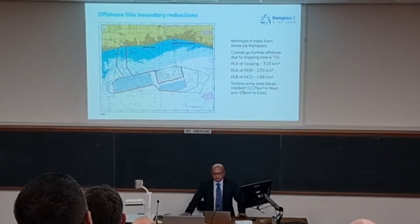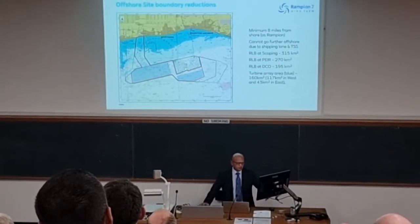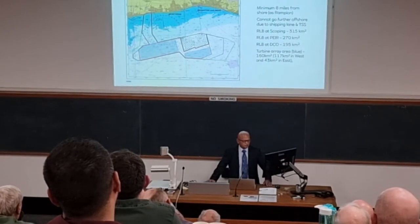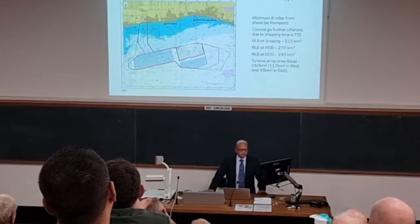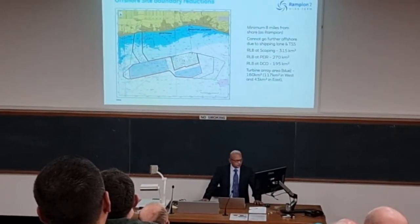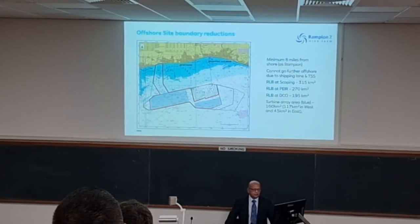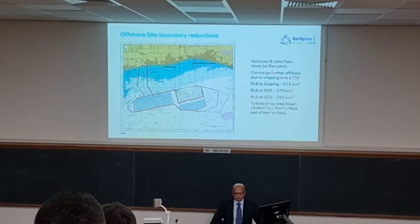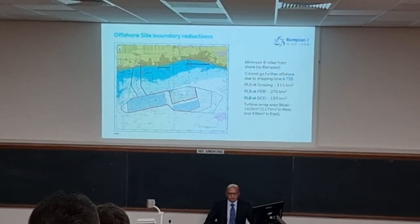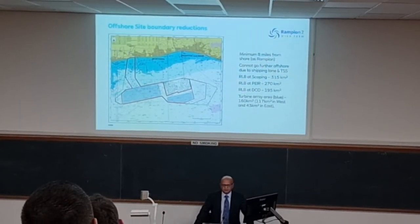We're hoping to submit our development consent order application in early next year, and we're reducing it down to what you can see as the red line — about 795 kilometres squared. But we've also already, to satisfy navigation and visual concerns, restricted the turbines to those blue shaded areas. The total of the blue shaded areas is about 160 kilometres squared. So we've reduced almost by half what we started off at scoping, to satisfy various concerns of stakeholders — in particular Natural England and South Downs National Park.